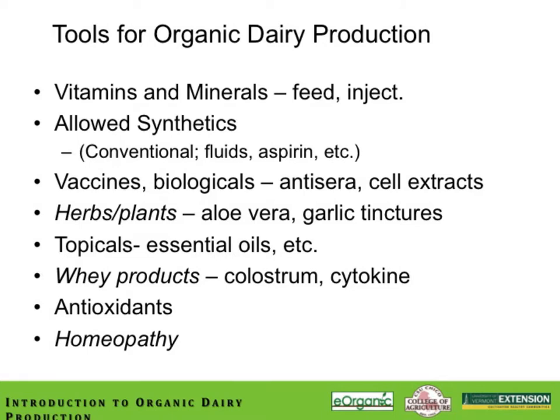When we do have problems, these are some items that might be in your organic dairy toolbox: vitamins and minerals fed as a preventative or used as an injectable or dry cow treatment; a few allowed synthetics; vaccines and other biologicals; herbs, plants, and botanicals; topicals made from essential oils; whey products such as colostrum and cytokine-enriched serums; antioxidants; and homeopathy.